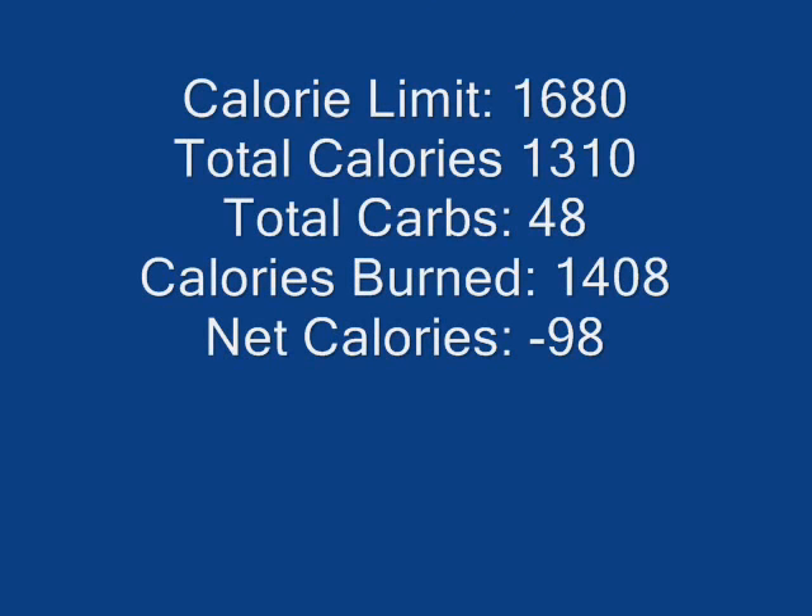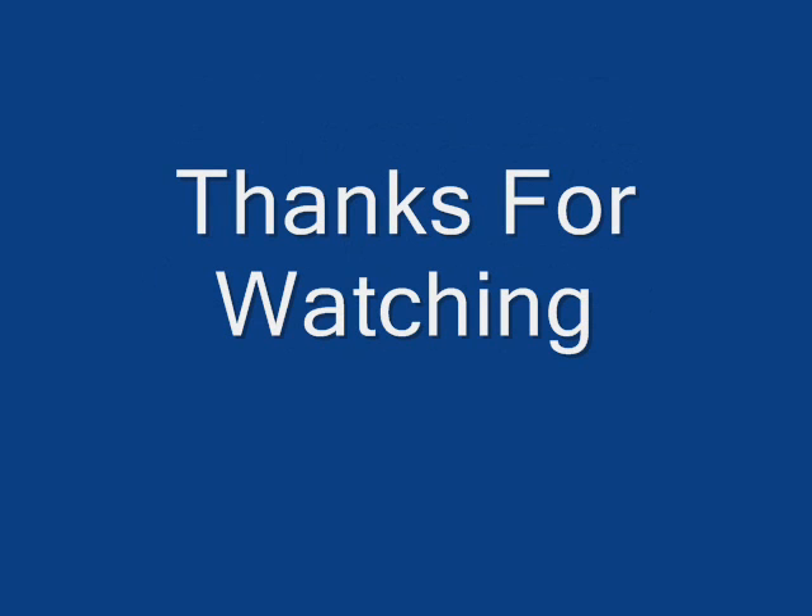Now on to my stats for the day. My calorie limit is 1,680. I took in a total of 1,310, a total of 48 carbs, and in exercise I burned 1,408 calories. I did Insanity as well as pole dancing, and my net calories for the day was negative 98. Thank you guys so much for watching and I will talk with you guys later.